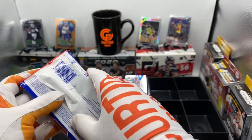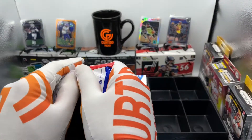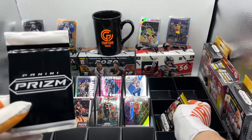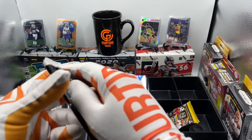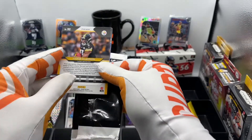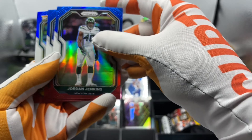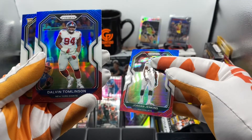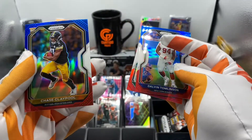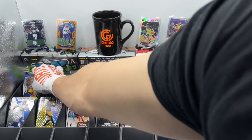This is it — last cello pack, NFL Prism 2020. It is my last cello, for real for real. Go with the bonus — NFL Prism, our last cello. Oh look who it is — it's another Chase Claypool, and it's a red, white, and blue. Jordan Jenkins. Dalvin Tomlinson of the Giants. And Chase Claypool again. Not bad for a rookie.